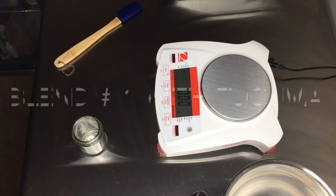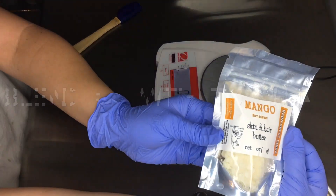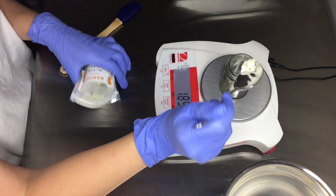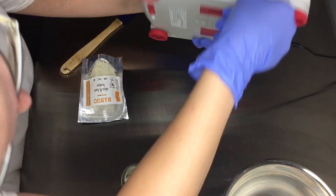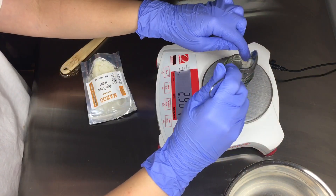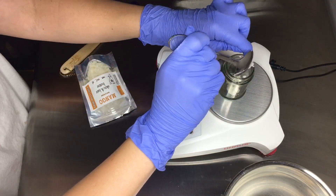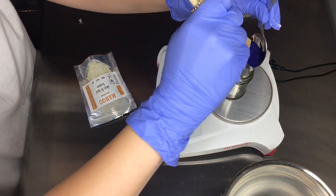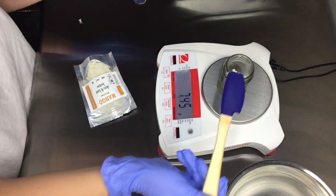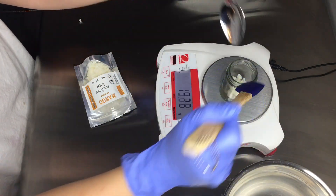Tucuma and murumuru butter are almost identical in fatty acid composition and are similar to coconut oil in that lauric acid is the highest percentage of fatty acid. Lauric acid promotes antimicrobial activity, which is why coconut oil is well known for being antimicrobial. The second highest fatty acid in both murumuru and tucuma butter is myristic acid, followed by oleic acid. Myristic acid is anti-inflammatory, and oleic acid is moisturizing and helps the skin maintain its softness and flexibility.